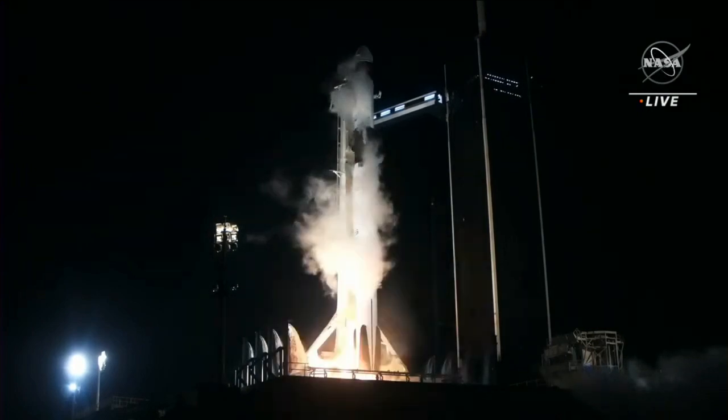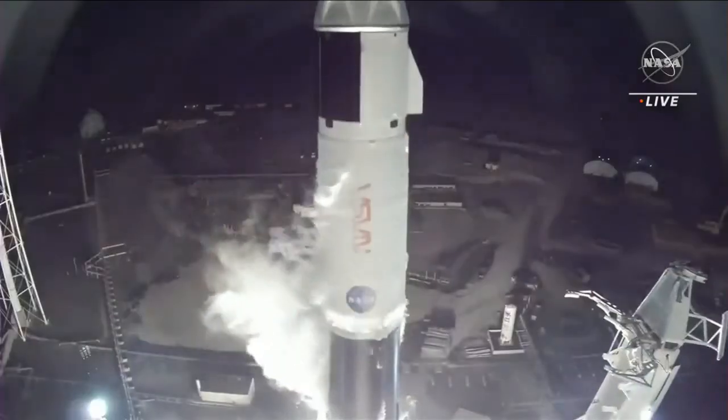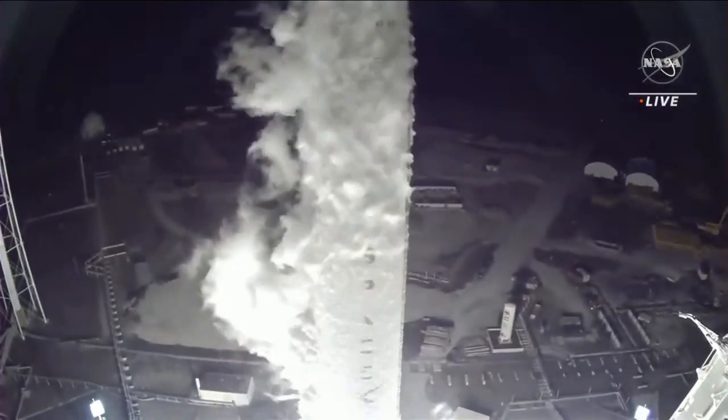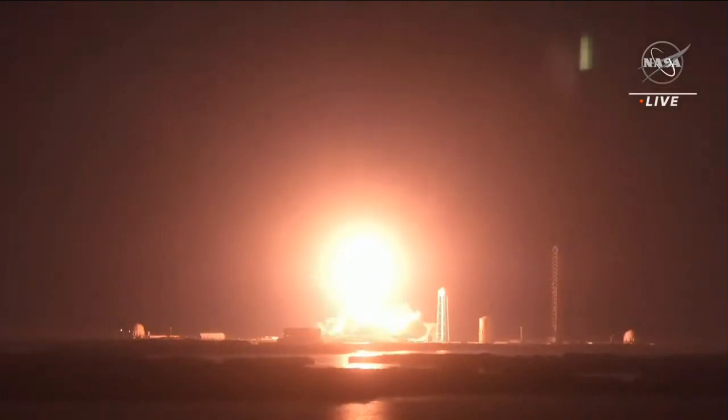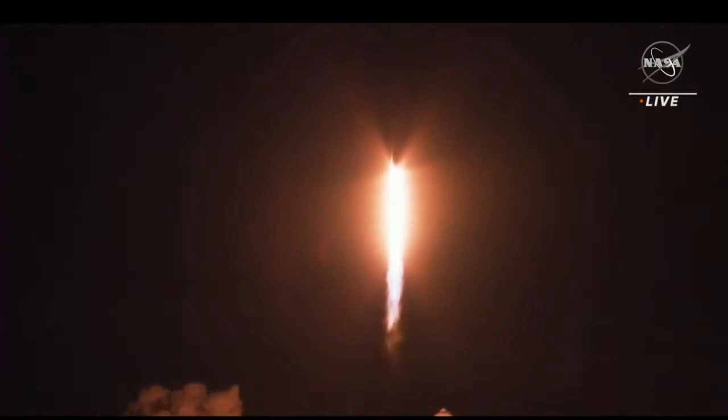Three, two, one, engines full power and liftoff. Crew-6, go Dragon, go Falcon. Crew-6, now launching on Endeavour's bridge flight to the International Space Station.